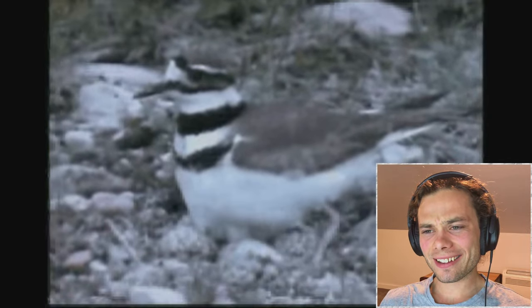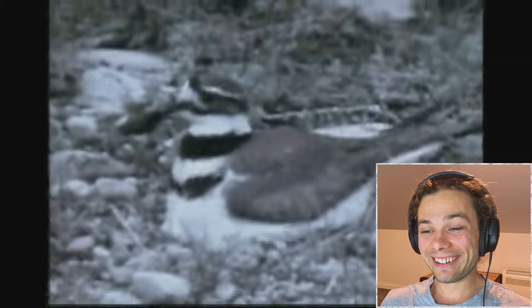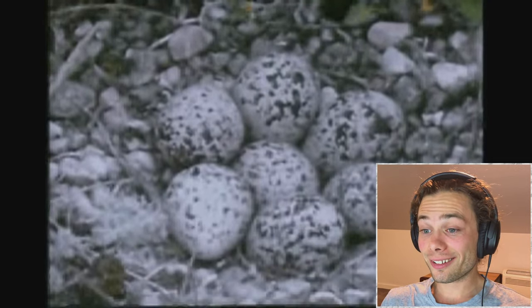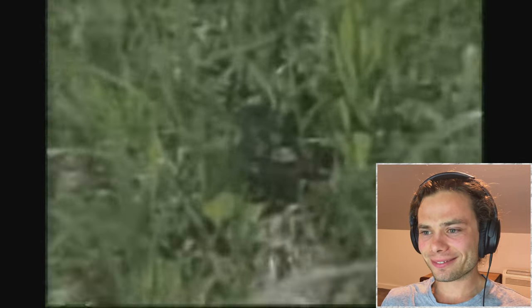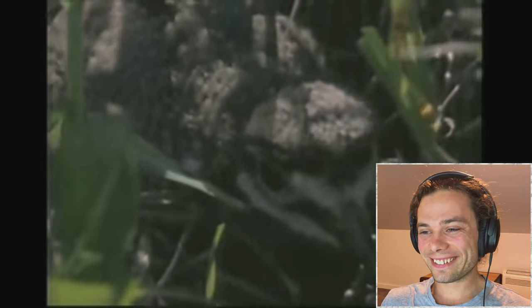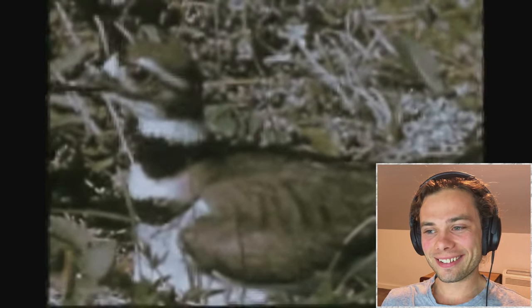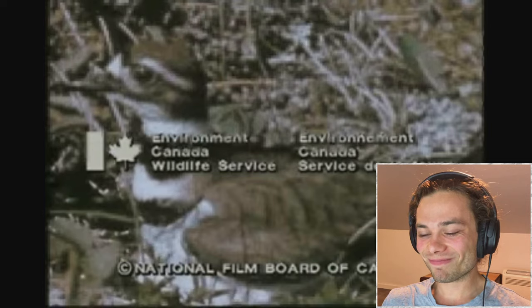The nest is only a depression in the ground, lined with a few pebbles. The mottled eggs are hard to see. As with all ground-nesting birds, the chicks too are well camouflaged. For more information on the killdeer, why not contact the Canadian Wildlife Service in Ottawa?